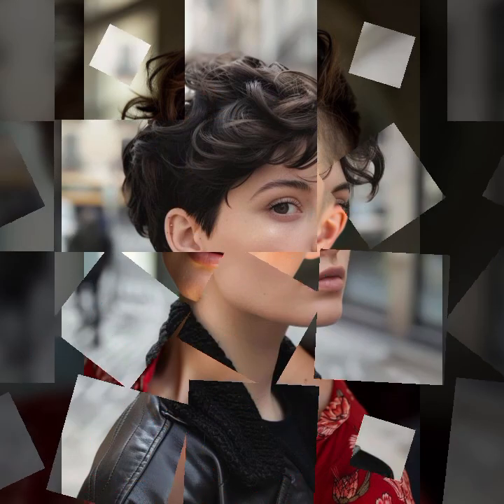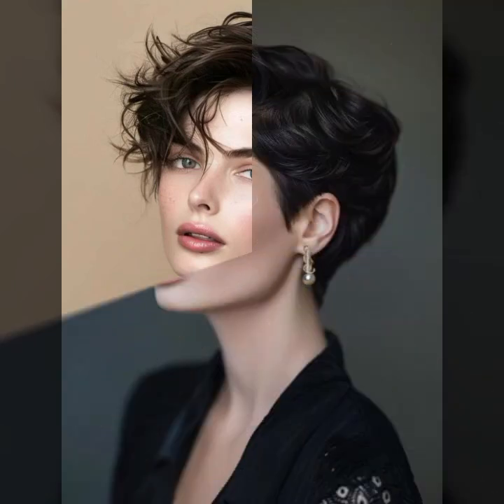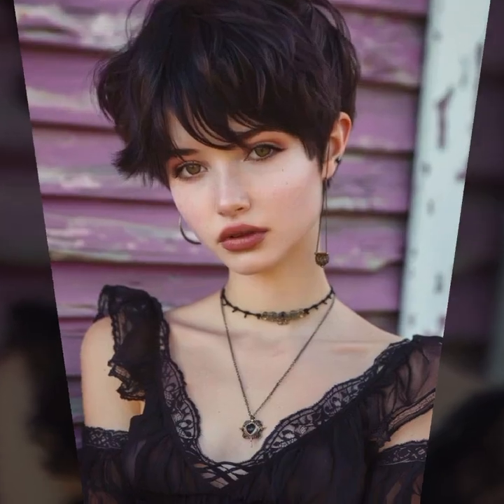Hello everyone and welcome back to my YouTube channel. How are you guys? I hope you all are fine and doing well in your life. Back again with a new video. In this video I am going to show you the most beautiful, stunning, and very pretty pixie bob haircuts. These hairstyles are so trendy, so beautiful.